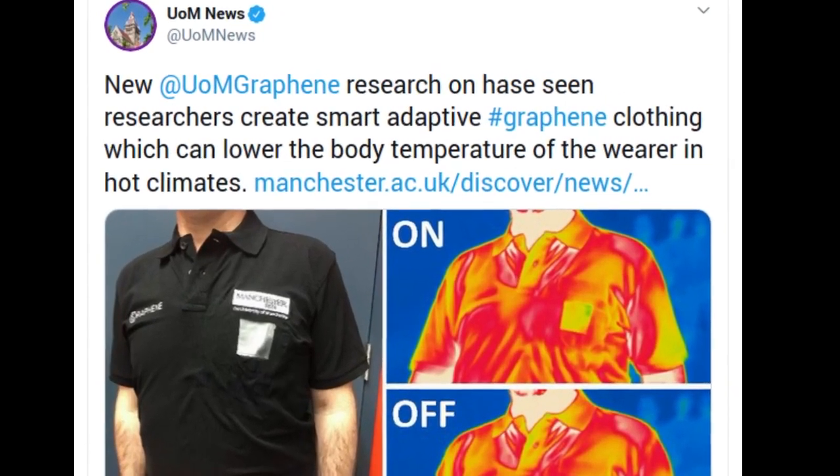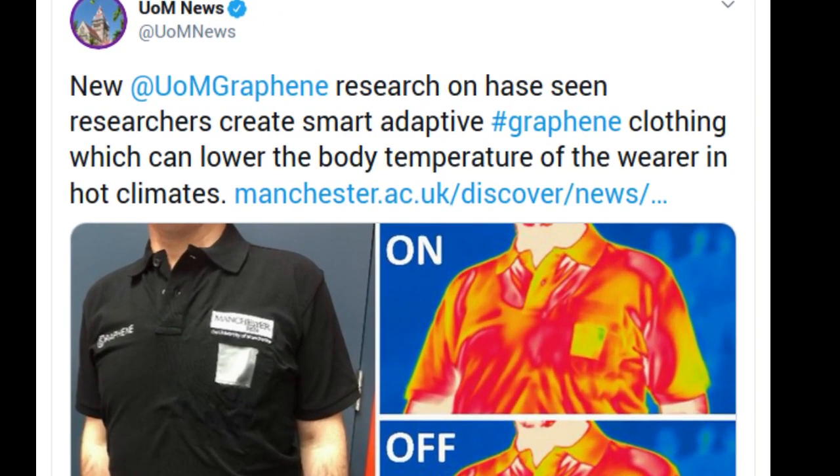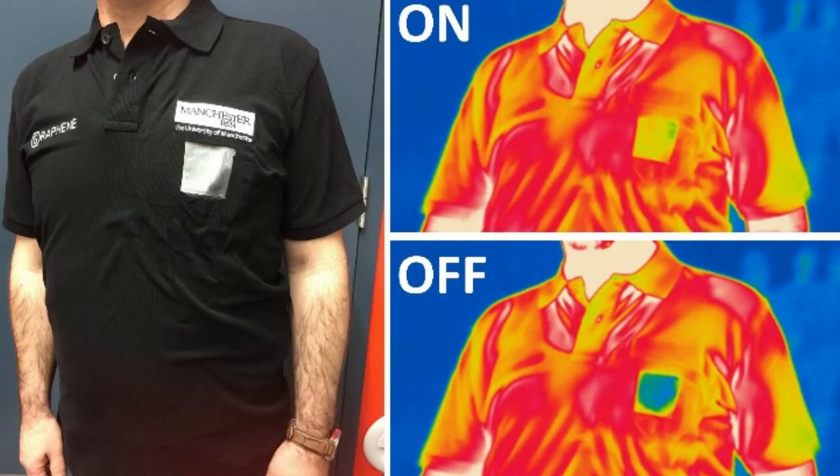New research on the two-dimensional material graphene has allowed researchers to create smart adaptive clothing which can lower the body temperature of the wearer in hot climates. A team of scientists from the University of Manchester's National Graphene Institute have created a prototype garment to demonstrate dynamic thermal radiation control within a piece of clothing, utilizing the remarkable thermal properties and flexibility of graphene. The development also opens the door to new applications such as interactive infrared displays and secret infrared communication on textiles.